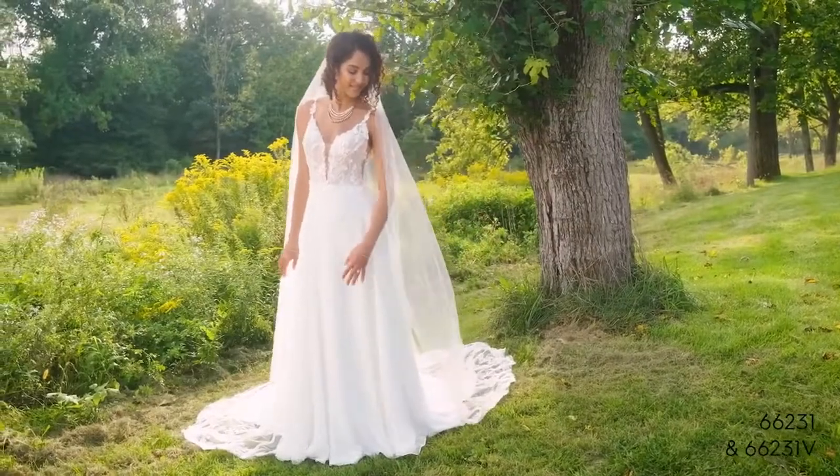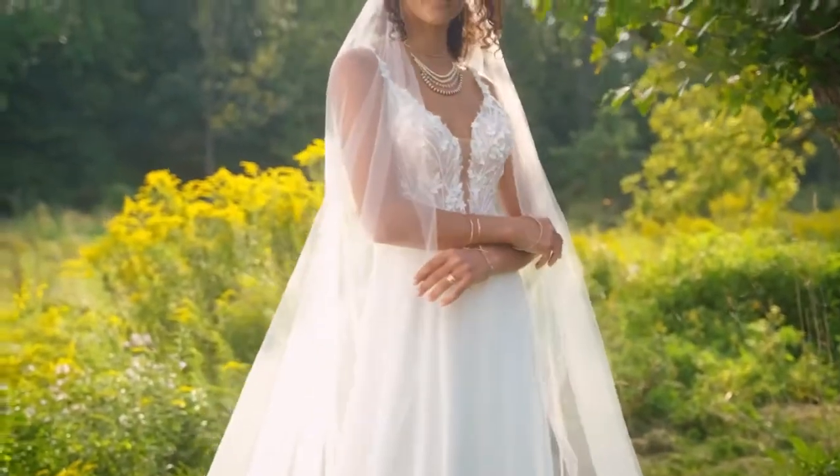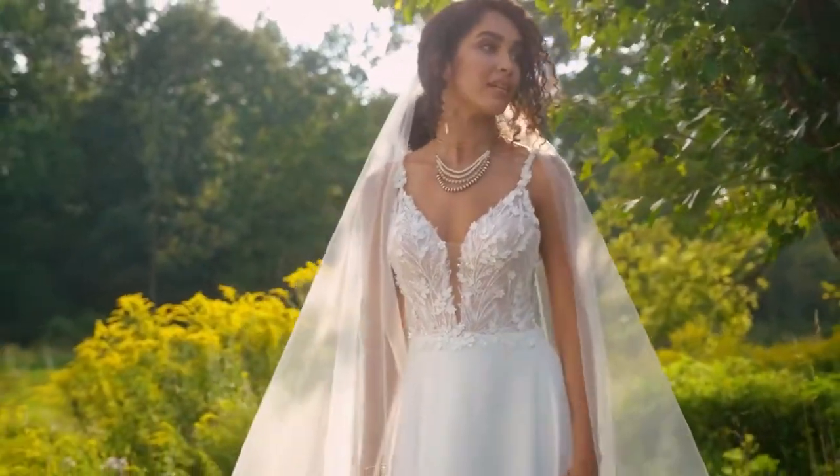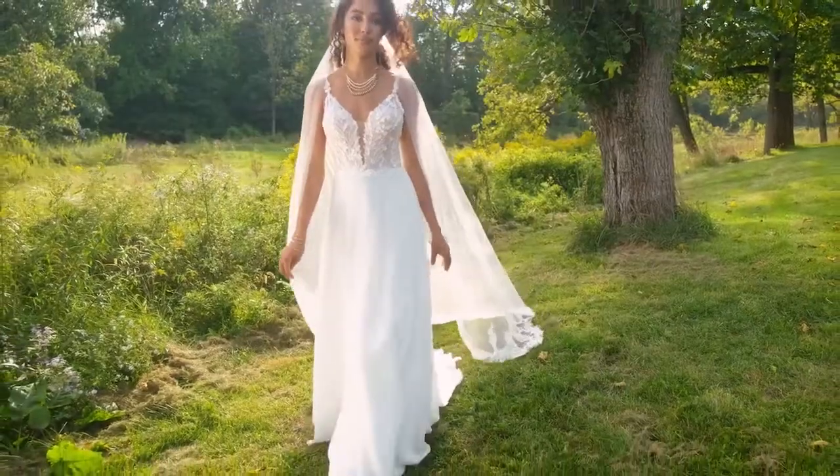Style 66231 is all about the vibes with its chiffon A-line skirt. The daring V-neckline has thin straps that lead to a low V-back. Soft,